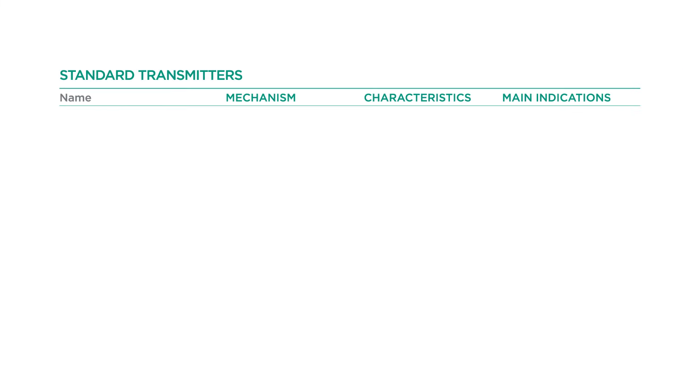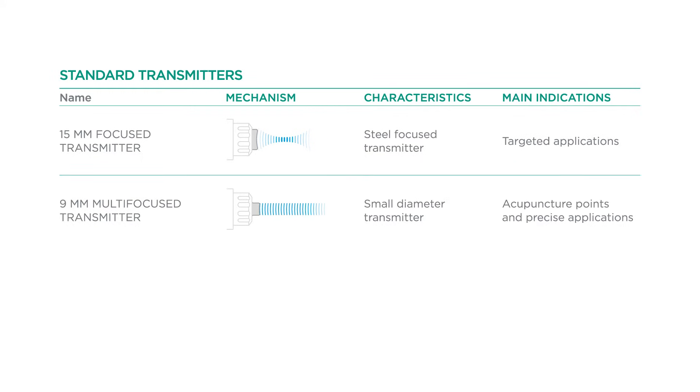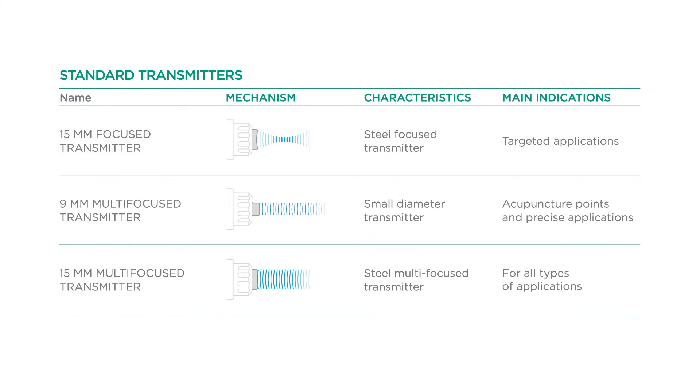Standard transmitters include a 15mm focus transmitter for targeted applications, a 9mm multi-focus transmitter for precise applications, and a universal 15mm multi-focus transmitter that can be used for all application types.